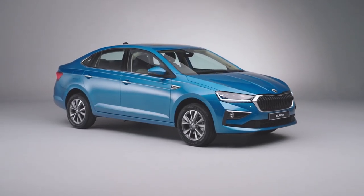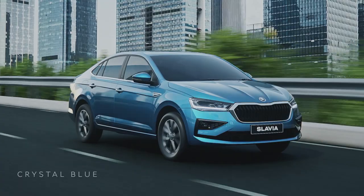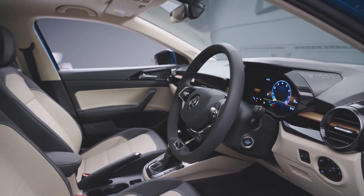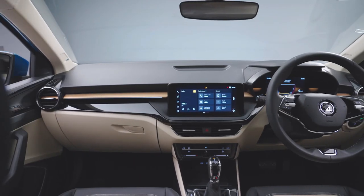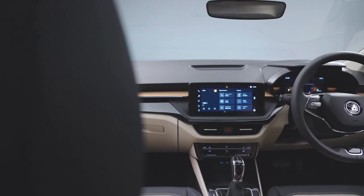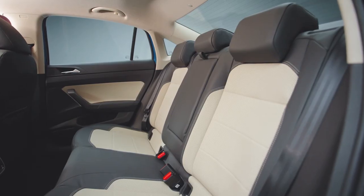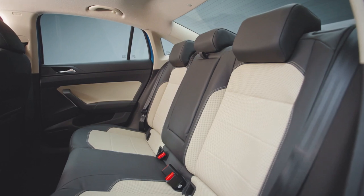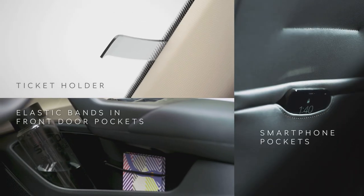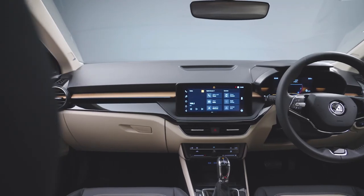Interestingly, there are no badging to differentiate the 1.5 TSI from its smaller sibling. You do get five colors to choose from including blue, red, white, silver and steel. The cabin also looks well built, though there are no soft touch materials here. Yet it looks interesting with different textures and accents. The highlights include a floating touchscreen, circular air vents and a unique bronze character line on the dashboard. The seats are large enough and not too low, and you can even squeeze three adults on the back seat. There are also Skoda's simply clever elements, including a phone pocket behind the front seat and an elastic string in the door pocket. Overall, it's a solid, well-executed cabin that suits the segment it's competing in.